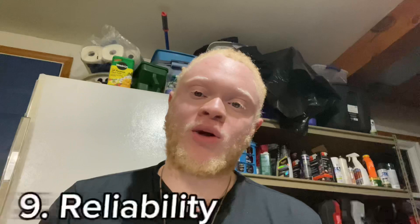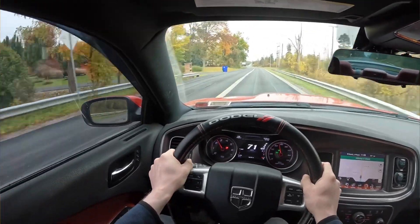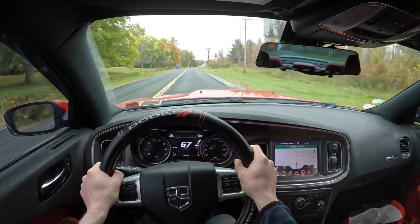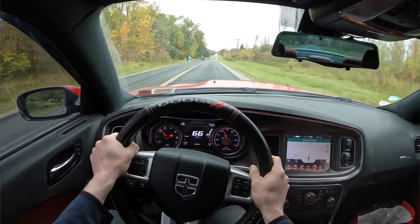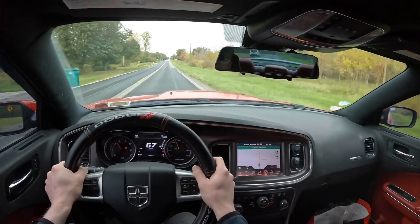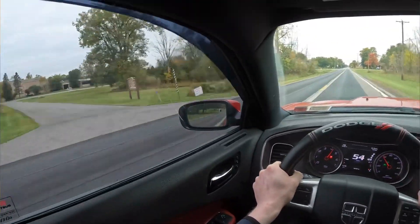Next is reliability. Overall this car has been great — I've not really had any issues at all. I had one interior issue, no overheating, no lifter problems or any other problems really. The one issue I did have was the blend door actuators — they are a pain. If you need to do your blend doors, don't take it to a shop because they will quote you $1,000 to do one. It's not worth it; make sure to do it yourself.